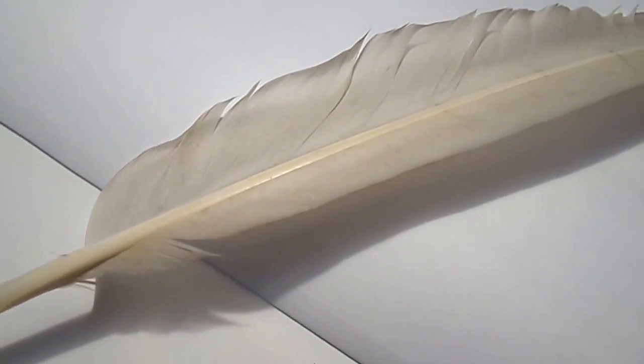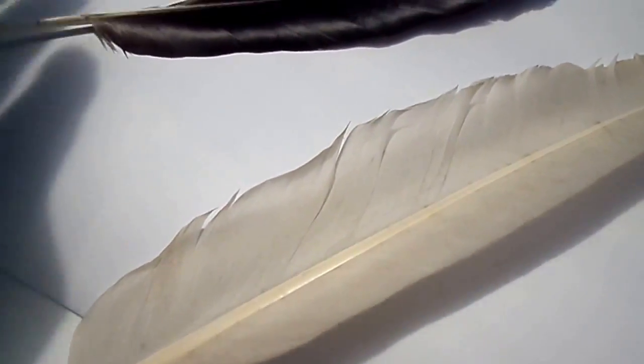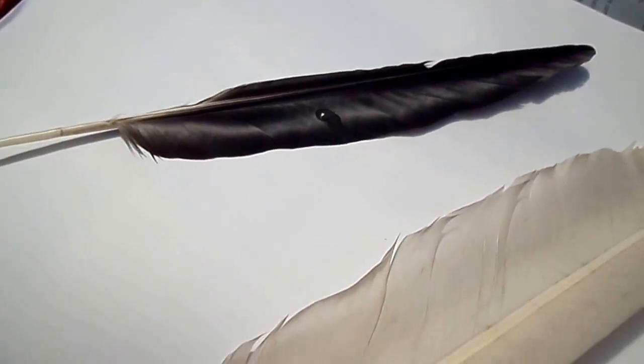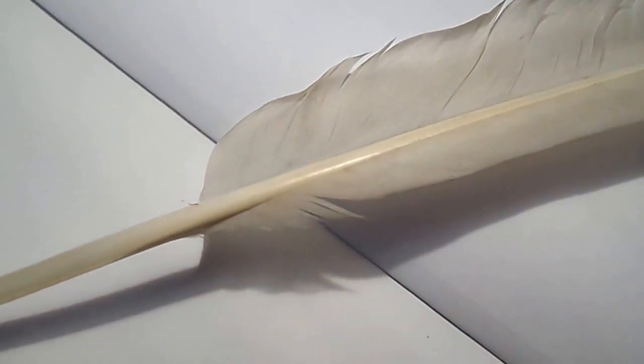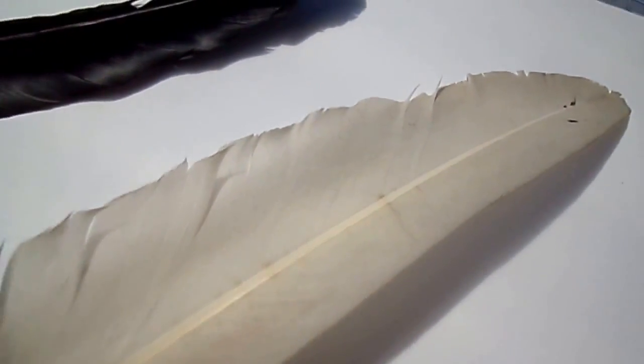Most birds have a preen gland which produces an oily substance that can be used to help keep the feathers waterproof. You can often watch them preening themselves, spreading that oily substance over their feathers.